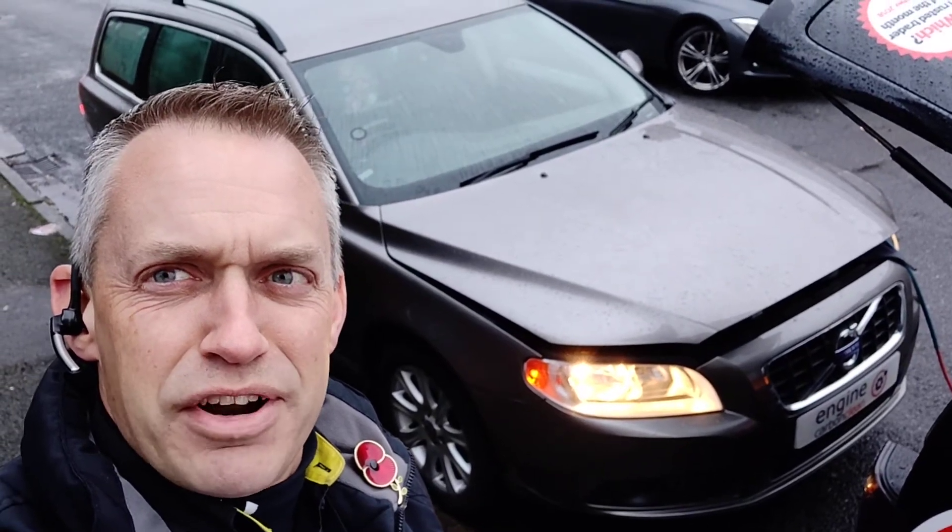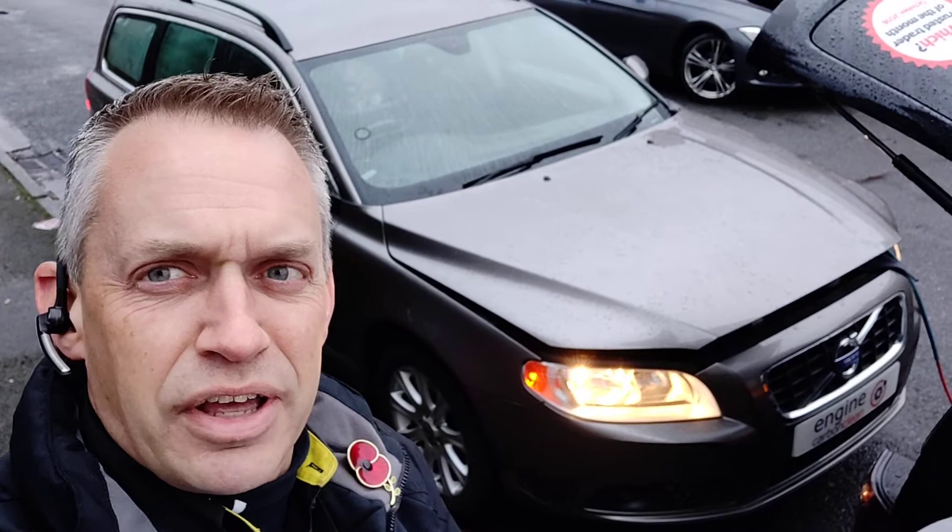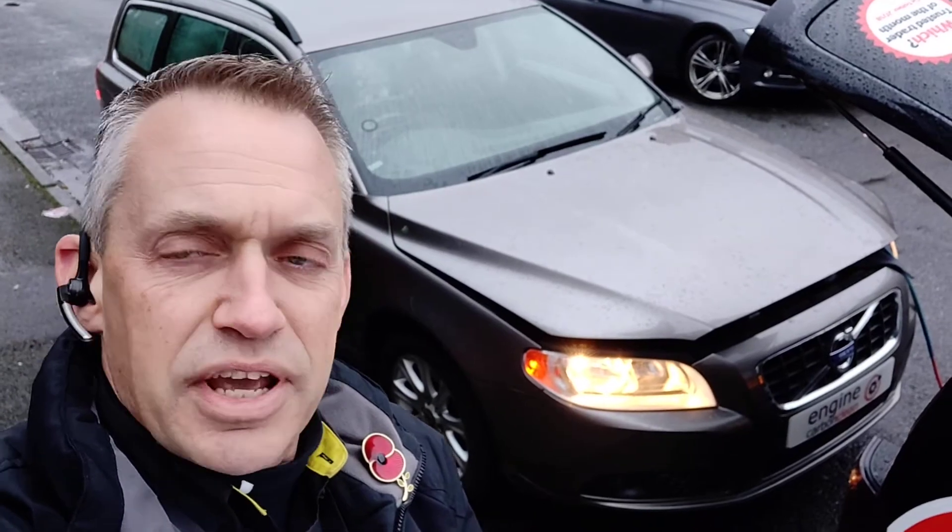Morning, Agent at Engine Carver Clean. We're in a very rainy Nottingham today and the first one up is a Volvo V70. This one's a 2 litre diesel, it's a 2010 model, it's got 98,000 on the clock.